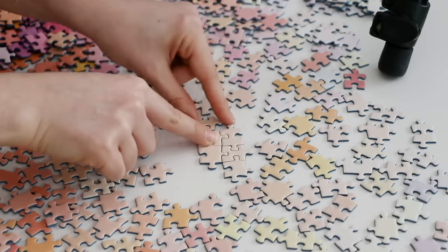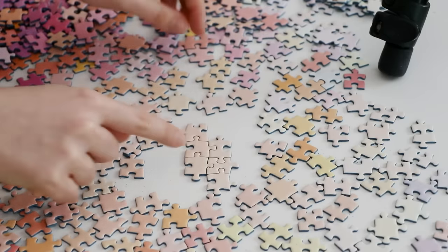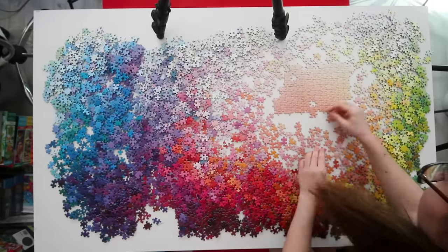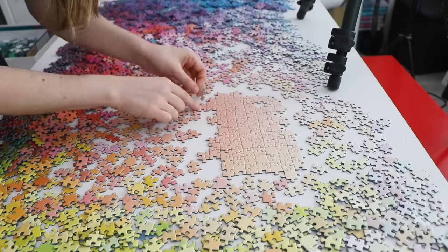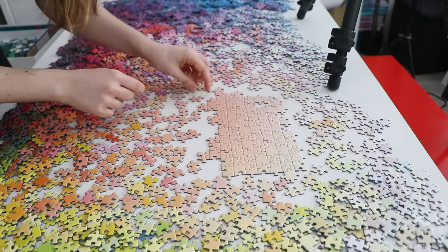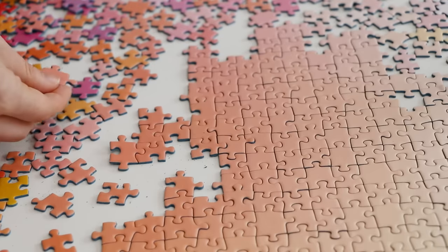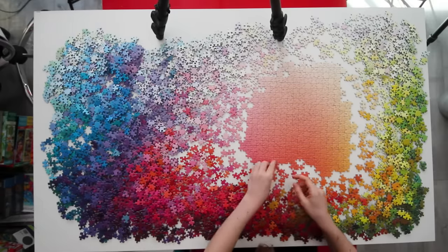I cannot even begin to tell you how much of a good decision it was to move those pieces off of the table. It gave me so much more room to spread out without constantly knocking pieces onto the floor. So if you decide to do this puzzle, please don't get discouraged if it takes a little while to get started. Getting started is actually the hardest part of the whole puzzle, because there are way fewer places where each piece could fit when you just have a small section together, rather than a huge section where you're working out from all of the edges.